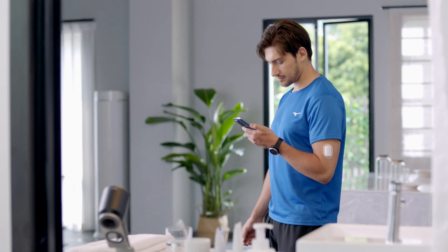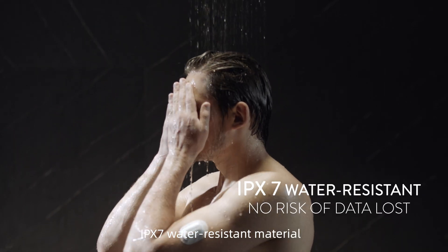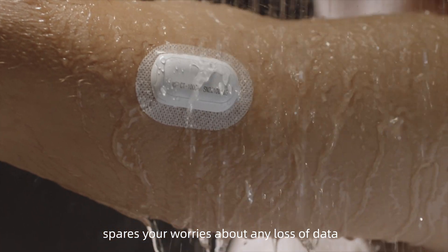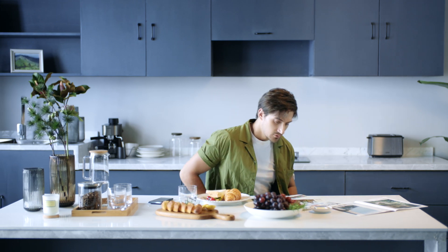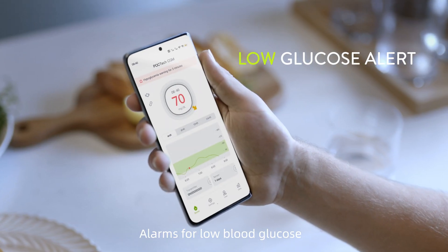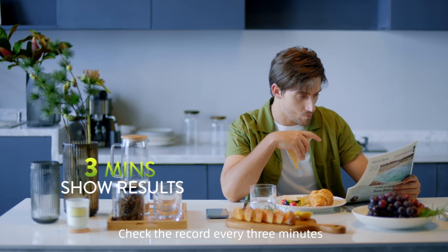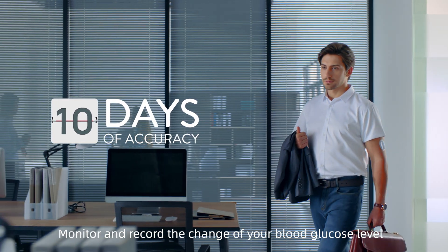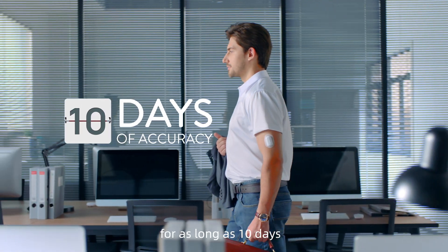Real-time data check without scanning. IPX7 water-resistant material spares your worries about any loss of data. Alarms for low blood glucose. Check the record every 3 minutes. Monitor and record the change of your blood glucose level for as long as 10 days.